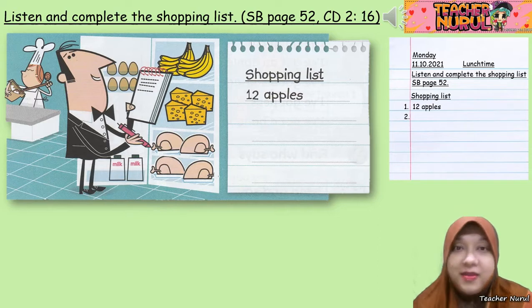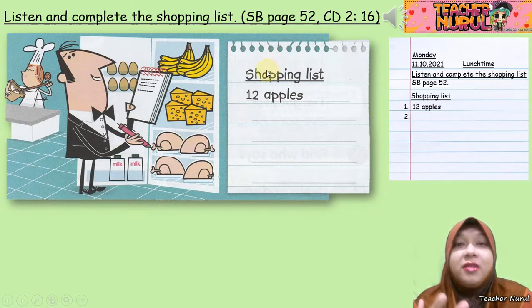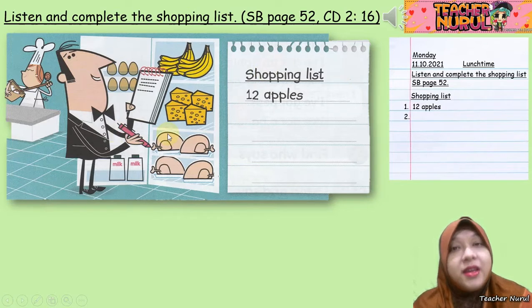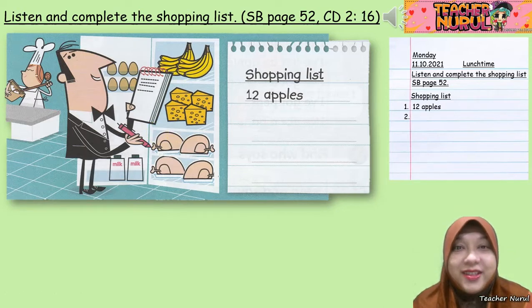If the food is already there, you don't have to write it down in the shopping list. Because a shopping list is a list for things you don't have in your fridge and want to buy. If you have it in your fridge, you don't have to buy it.